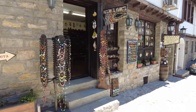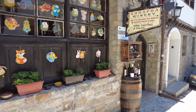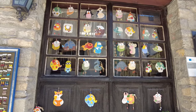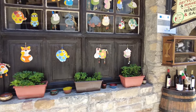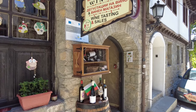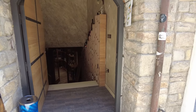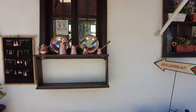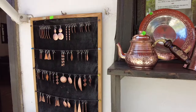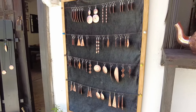Bu sokakta tamamen hediyelik eşyalar var. Boyama da baya yaygın yapılmış. Burası bir şarap tadım yeri, aşağıda mahzene iniyor sanırım. Burada çoğu şey bakırdan: bakır cezveler ve bakır küpeler var. İçerideki her şey de bakır.